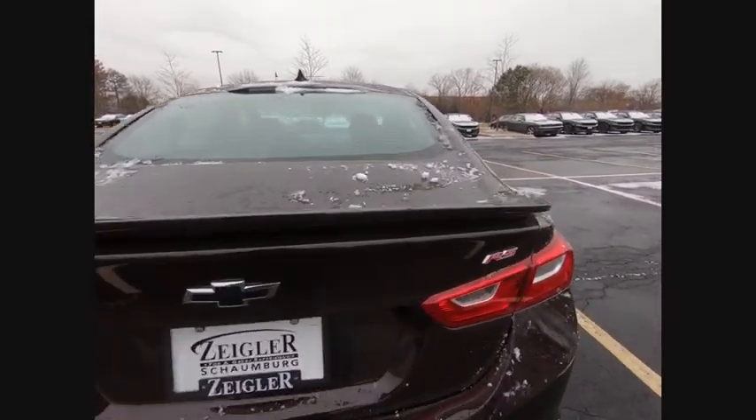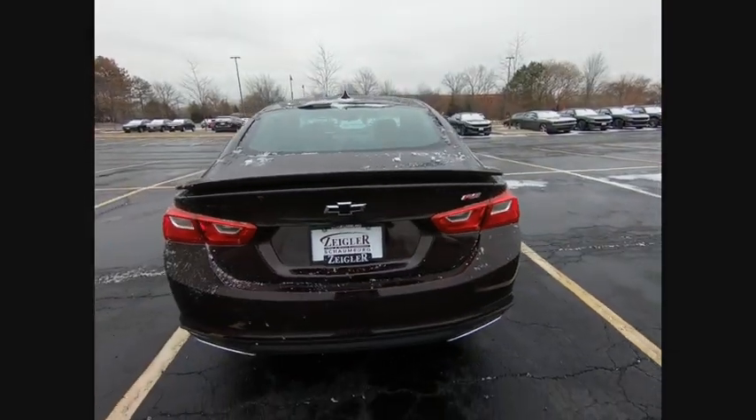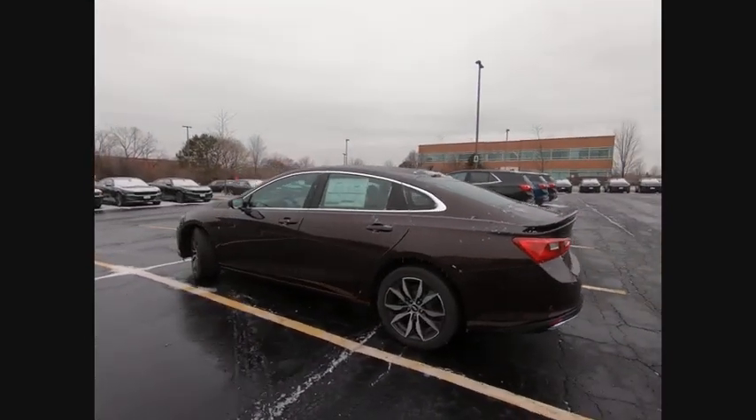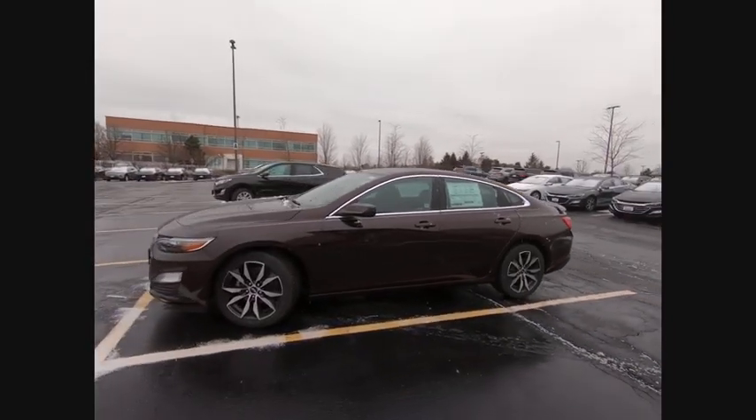Electronic stability control, alloy wheels, brake assist, traction control, remote keyless entry, front license plate bracket, four-wheel disc brakes, speed control, rear window defroster, security system.